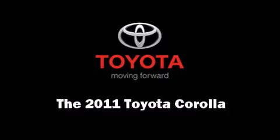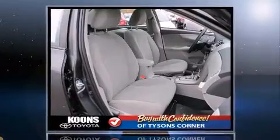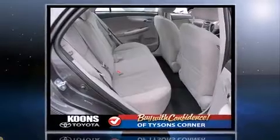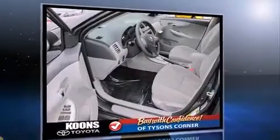Climb inside the 2011 Toyota Corolla. This four-door, five-passenger sedan provides a satisfying ride for all passengers. It features a front-wheel drive platform, an automatic transmission, and a 1.8-liter four-cylinder engine.